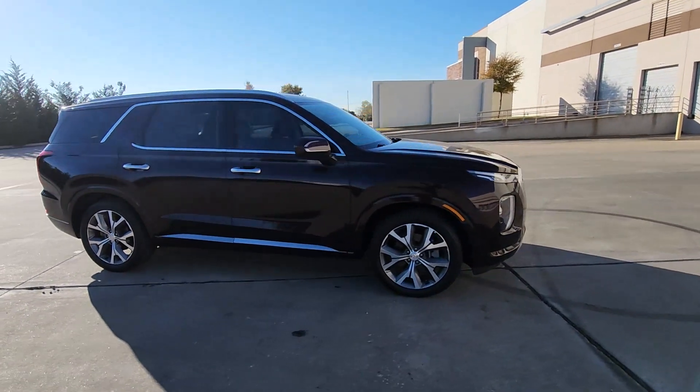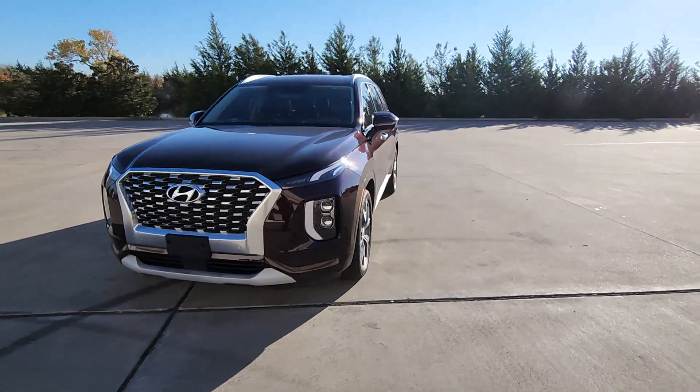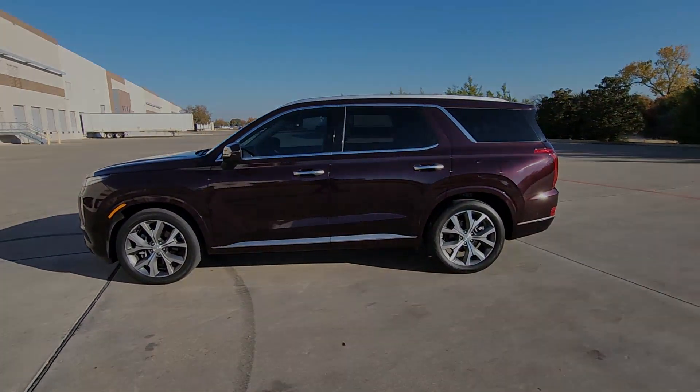With a smooth V6, premium interior, ample cargo area, standard driver assistance, and a host of modern passenger amenities, this SUV delivers exceptional quality and capability. The following are some of this vehicle's highlighted options.